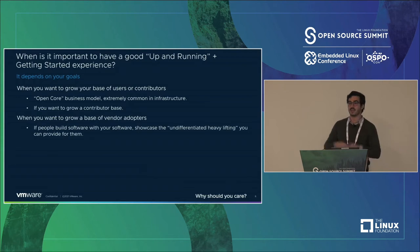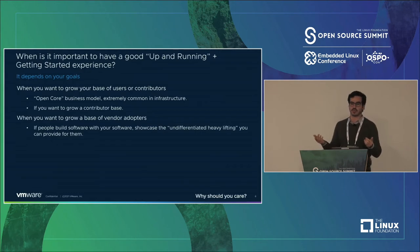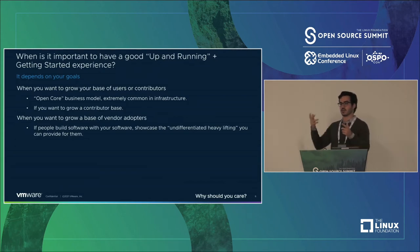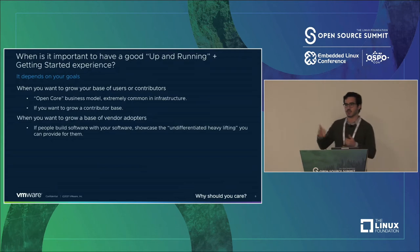If you want to grow a base of vendors, this is really common nowadays — companies make big bets on open source software and want to create a platform for platforms where vendors come in and plug in around the edges. Getting people to understand, to borrow from Jeff Bezos, the undifferentiated heavy lifting that your product does is super important right off the bat. Getting those people to have a bit of a twinkle in their eyes is important.